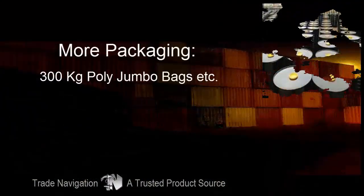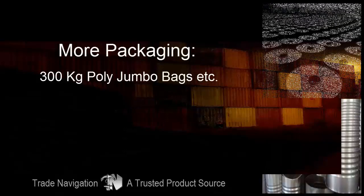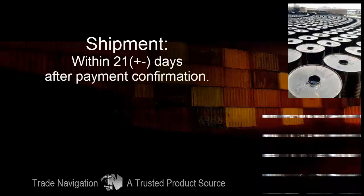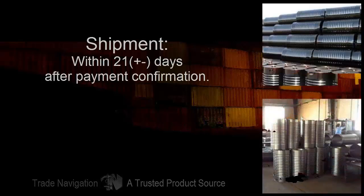More packaging: 300 kg per poly jumbo bags, etc. Shipment within 21 ±days after payment confirmation.